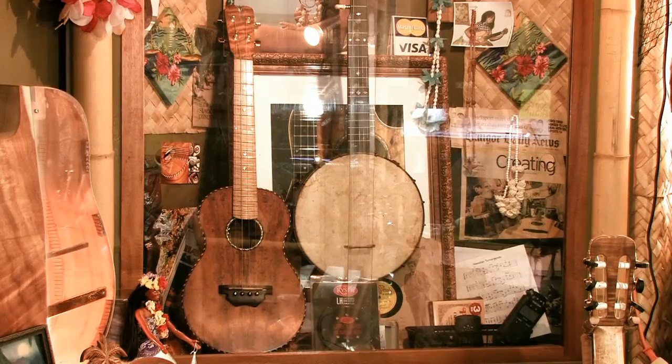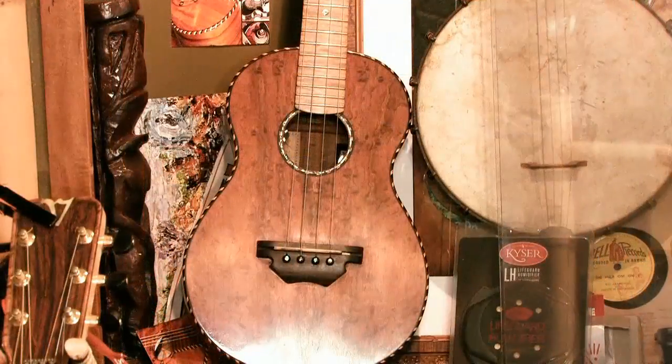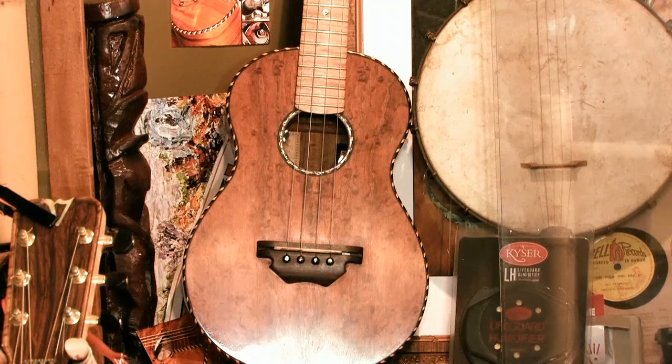I noticed in the corner over here you do have a ukulele — yeah, that's the baritone. It looks too big to be a regular ukulele — yeah, it's like a shrunk-down guitar, but it only has four strings and has a deeper sound than the other ukuleles. Are they harder to play than a guitar with six strings? I'd say they're easier; a lot of people use that as their first instrument to start playing with.